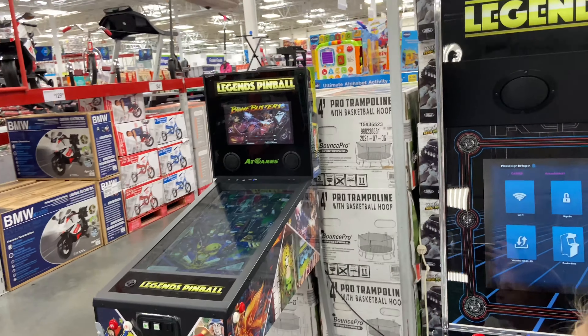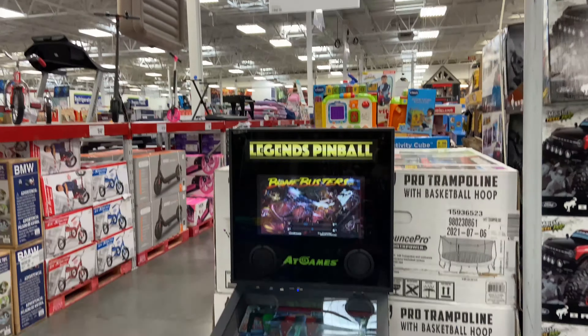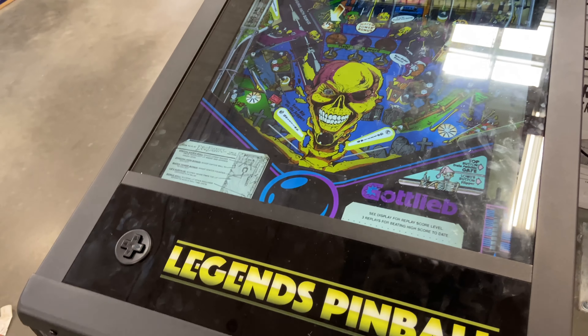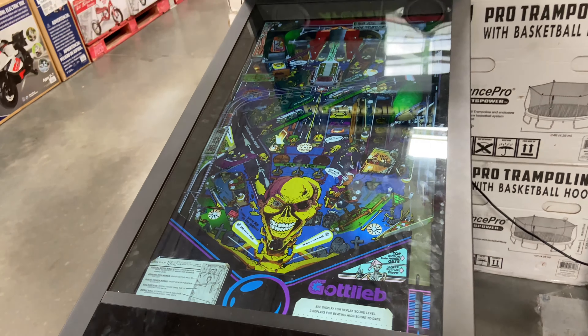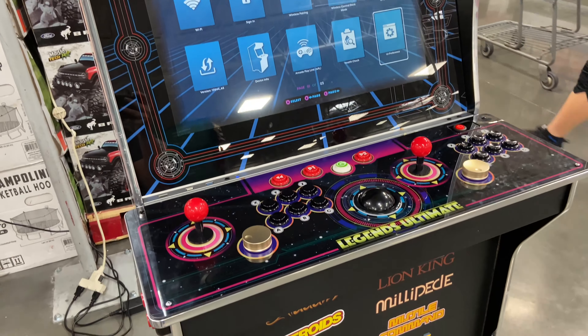Oh my gosh, guys, look at these — this is a digital pinball table! It's $700, but look how cool. They have it set up so you can actually play. And then they also have this Legends Ultimate Video Games arcade cabinet.